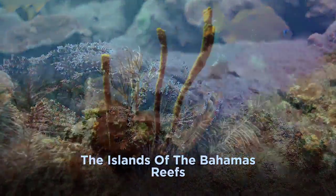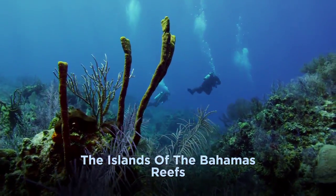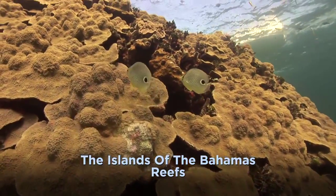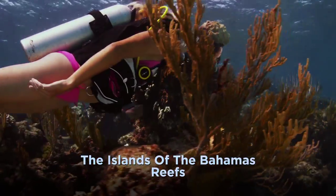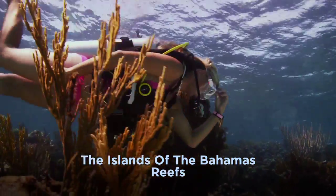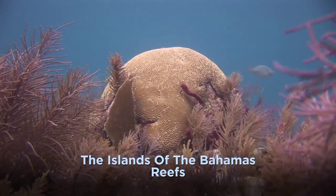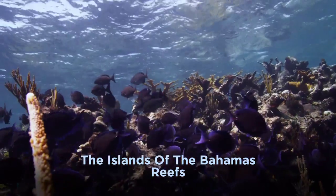Off Bimini, the reefs provide habitat to a variety of small stuff, from inquisitive jawfish to dainty butterflyfish. Explore the finger sponges that are habitat to shrimp, flamingo tongues, and other small finds. Then cruise the swaying sea fans and massive brain coral alongside schools of blue tang.